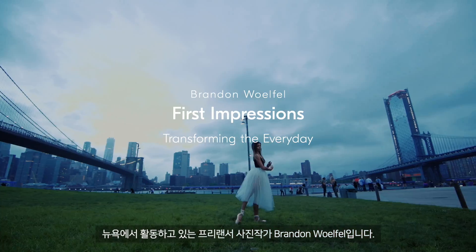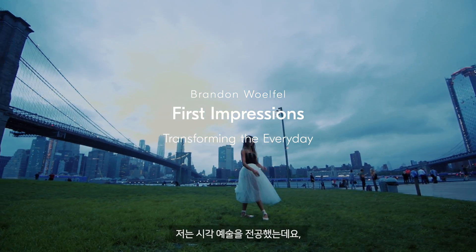My name is Brandon Wolfel. I'm a freelance photographer from Long Island, New York. I graduated from the School of Visual Arts.